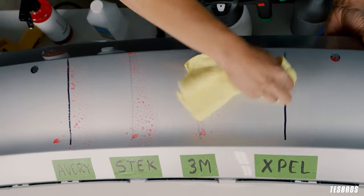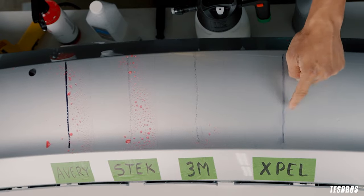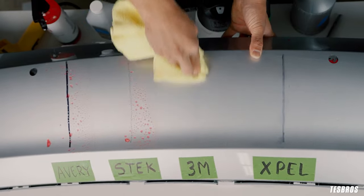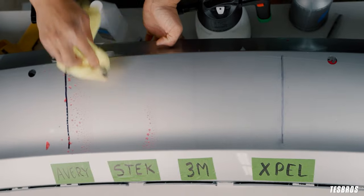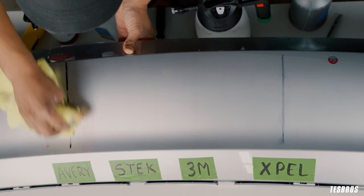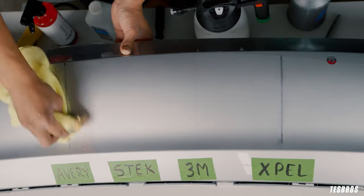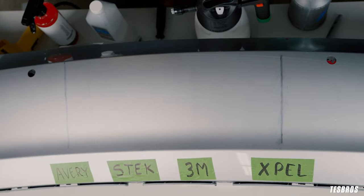I am really rubbing this right now, very hard, and it does sort of come out, but you can see immediately it left that stain. Now doing this with the 3M using a different part of the microfiber — you can significantly see it doesn't stay on, though you can still see a little streak. On Estek, it actually comes out very, very easy with a lot less force. Avery does have hydrophobic as well, but it's very similar to Xpel — it needed quite a bit of force to get most of it out.